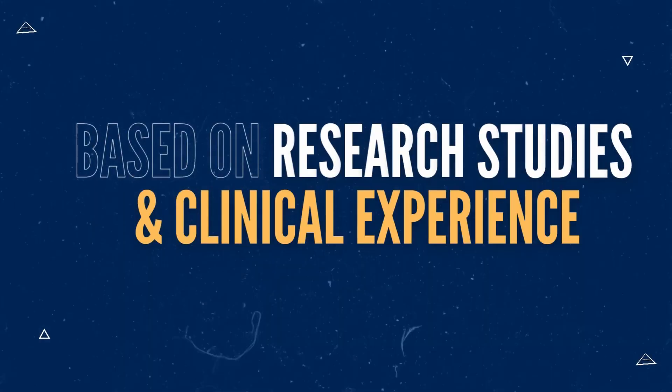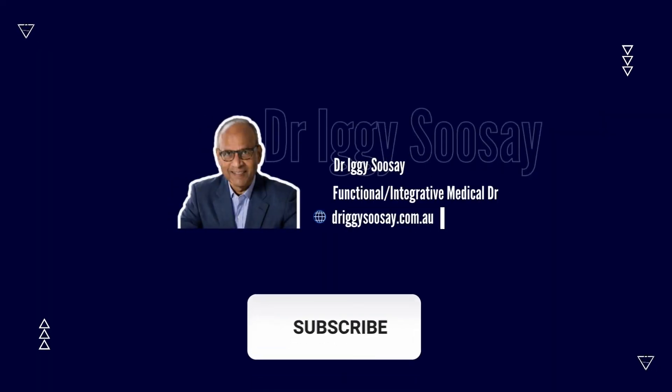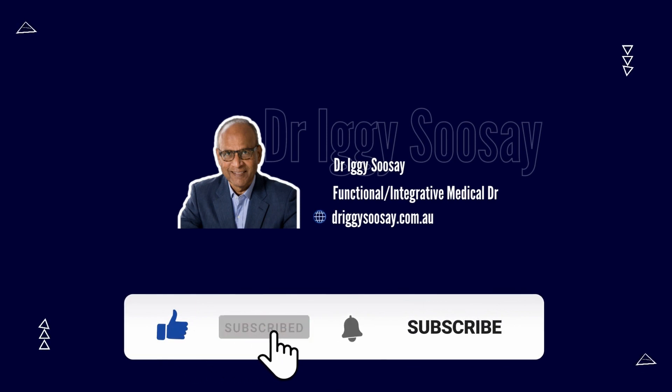Fermented foods have a wide range of health benefits. In this video, I'm going to explain what fermented foods are, the different components, and how they can help improve and maintain health. Fermentation is a biochemical process involving microorganisms, typically certain bacteria and or yeast, being deliberately added to food or occurring naturally in foods.